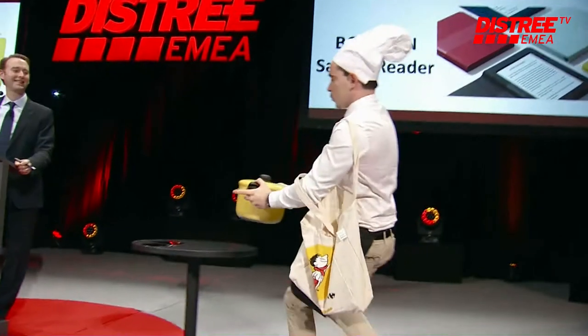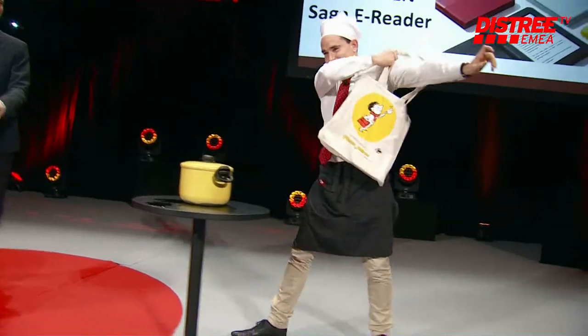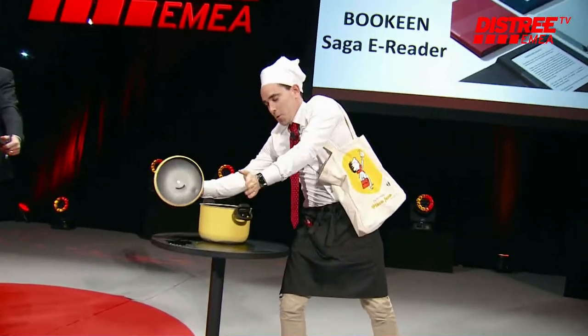Our next presenter, Bokin. Bonjour, bonjour. Okay, you have about 60 seconds to cook something up for us. Are you ready? Yes, ready. It begins right now.